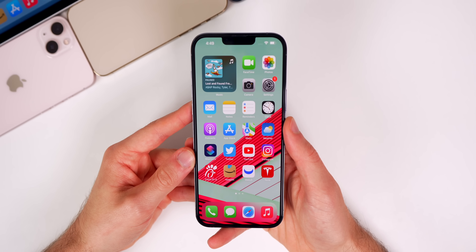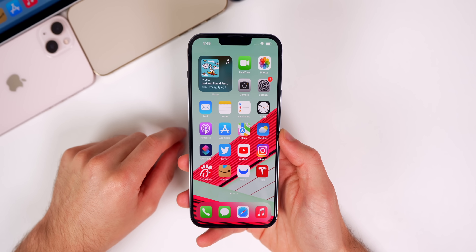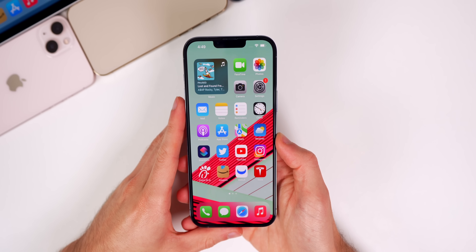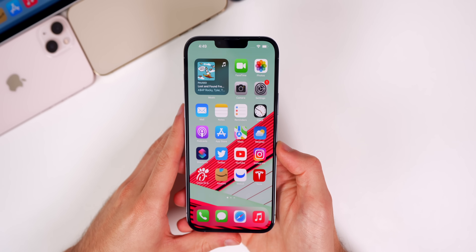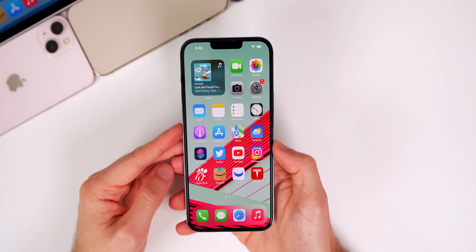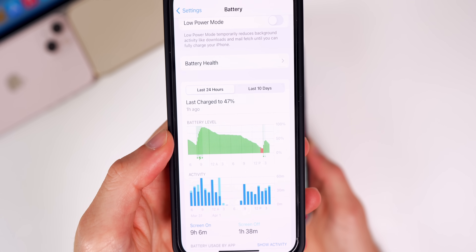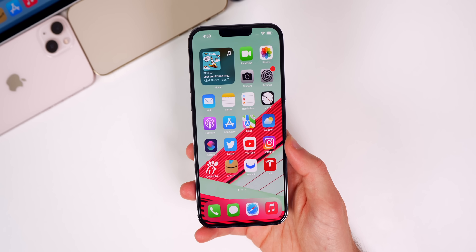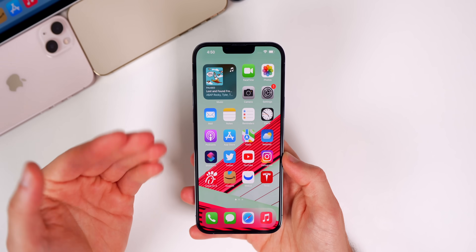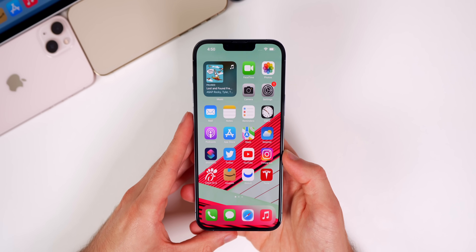First up is iOS 15.4.1 and the battery drain fix. The number one complaint with iOS 15.4 was battery drain. After using 15.4.1 for over 24 hours — going on 48 hours — I noticed a big difference in battery life. Even if you weren't experiencing drain on 15.4, take a look at my iPhone 13 Pro: almost instantly after updating I noticed a big change for the better. Reading your comments, it seems you all had a similar experience.